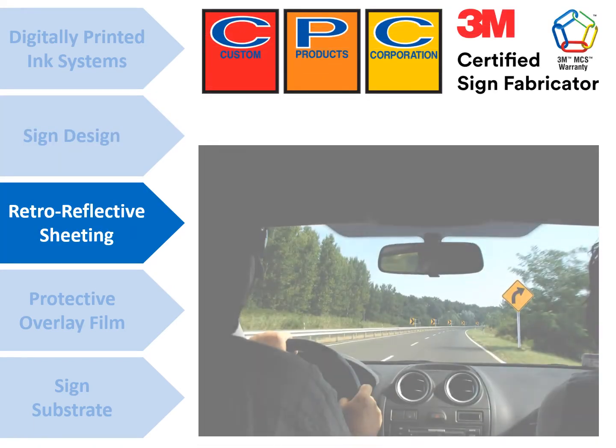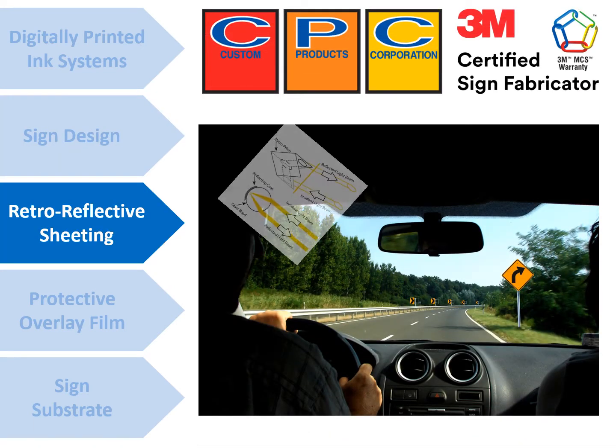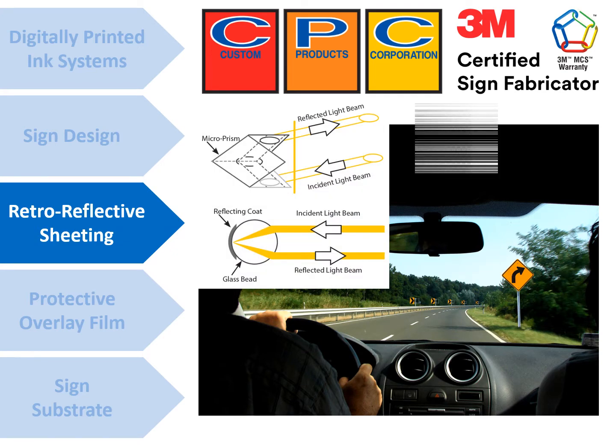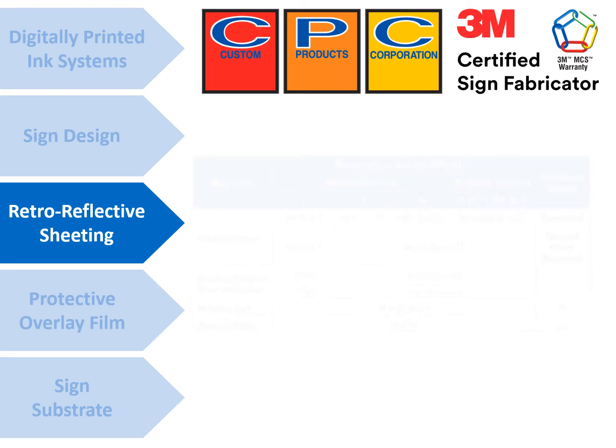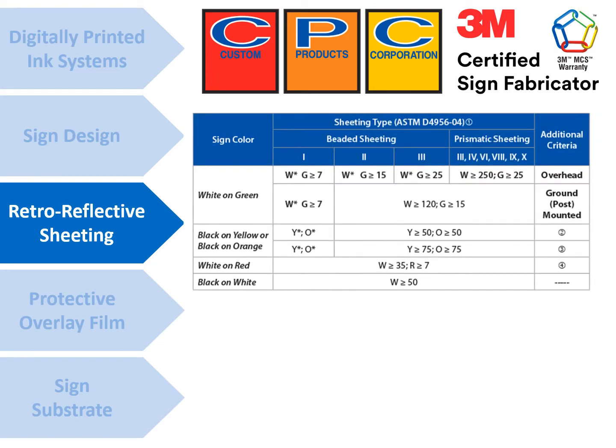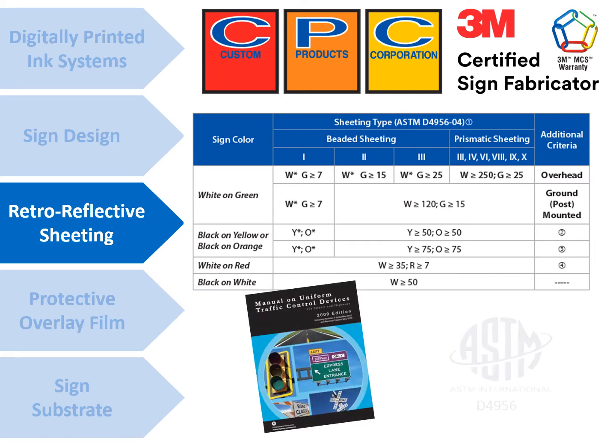The third component is retro-reflective sheeting. Retro-reflective simply means the ability of a material to return light to its source — in this case, the driver of a vehicle. Traffic signs fabricated with retro-reflective sheeting shall conform to all requirements of the current version of the ASTM. Retro-reflective sheeting is classified by its ASTM type, and the MUTCD outlines ASTM type requirements by road volume and sign type.